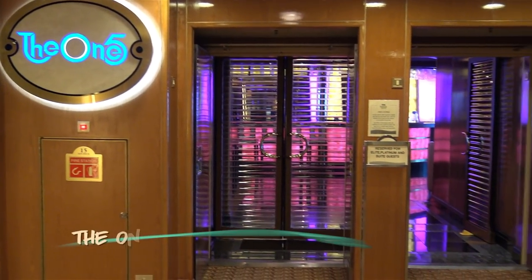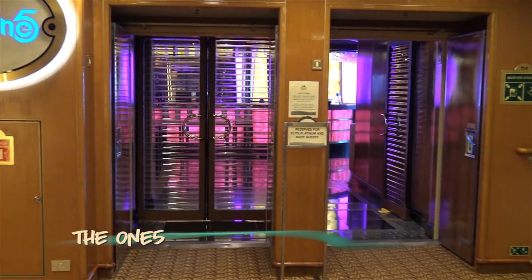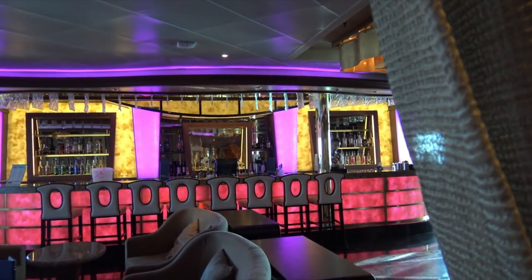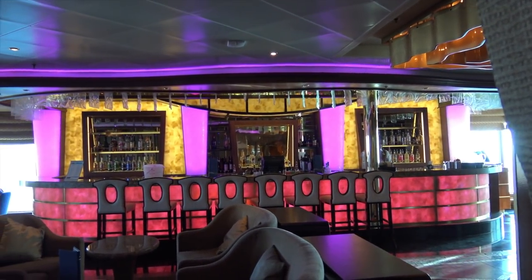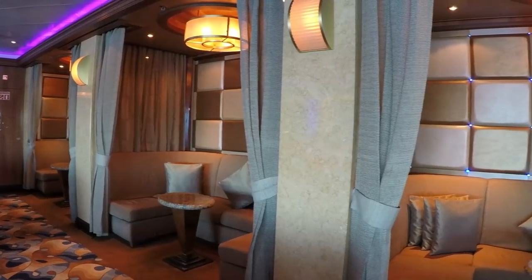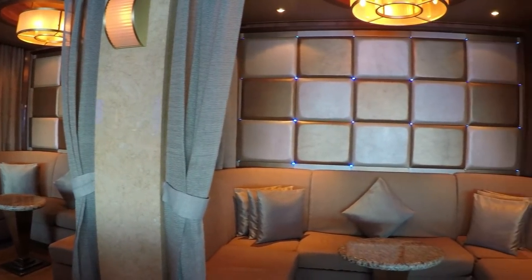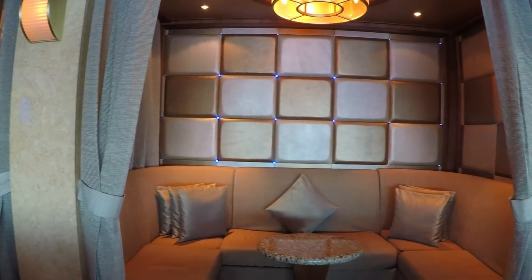The 1-5 Lounge and nightclub, perched on Deck 15, offers views for days and a remodeled modern decor. From glacier viewing to late night dancing, this is a cool spot with lots of uses.